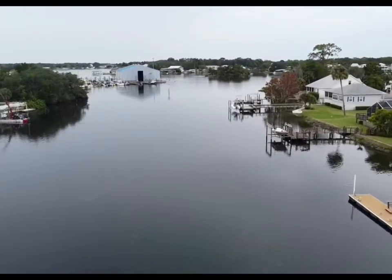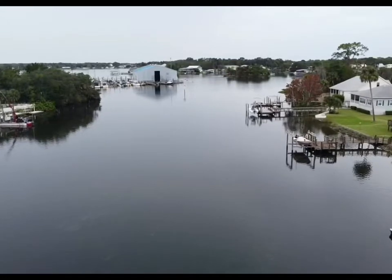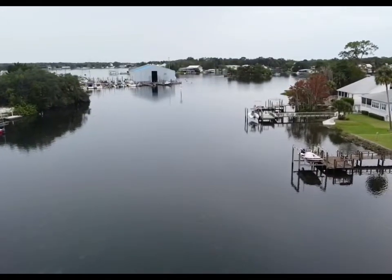I hope you guys enjoyed this — just a short, quick look at our area. Beautiful.